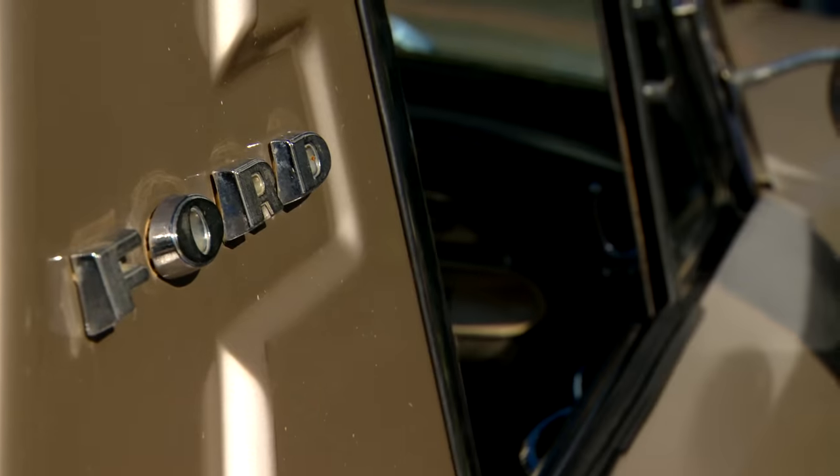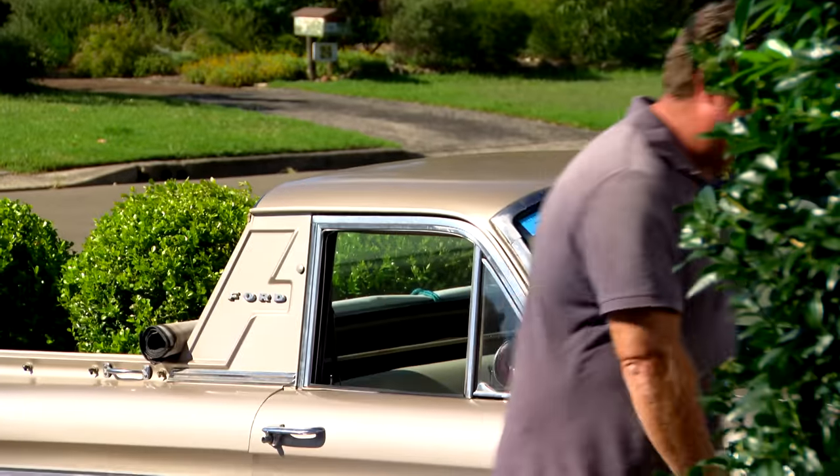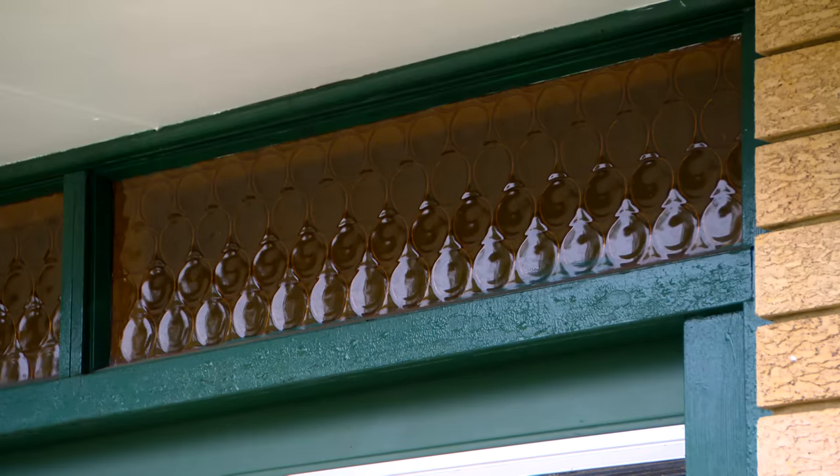Some things from the 60s, like the Beatles, Johnny Cash, and my cool old ute, never lose their appeal. A house, on the other hand, can date — that Mission Brown or orange glass look was hot back then, but it's pretty daggy now. But the good news is you can transform it dead easy and it's not as expensive as you think.